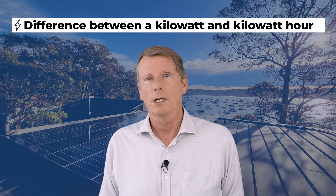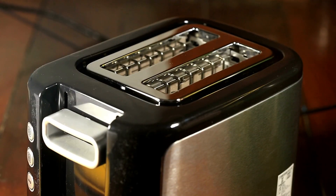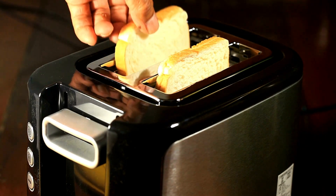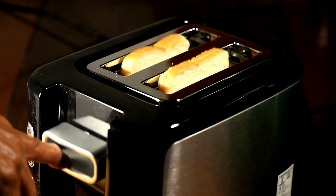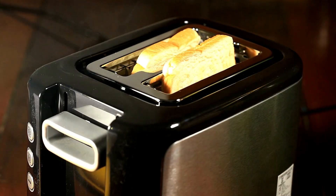So what's the difference between a kilowatt and a kilowatt hour? Well, a kilowatt is power. So when you turn on an appliance at home, like an air conditioner or a toaster, it will use a certain amount of kilowatts at a certain point in time. A kilowatt hour is how many kilowatts are used over the course of one hour. That's the difference between power and energy. It's important because when you buy your electricity from your retailer, you're actually buying kilowatt hours.